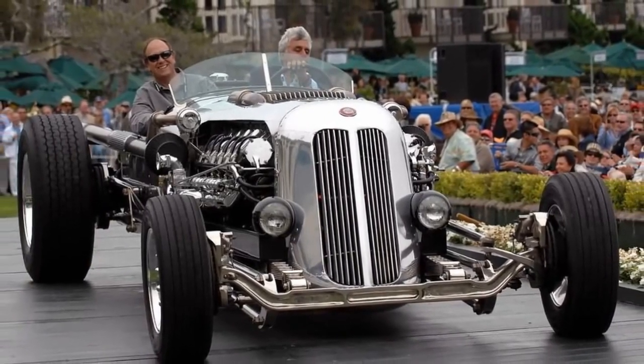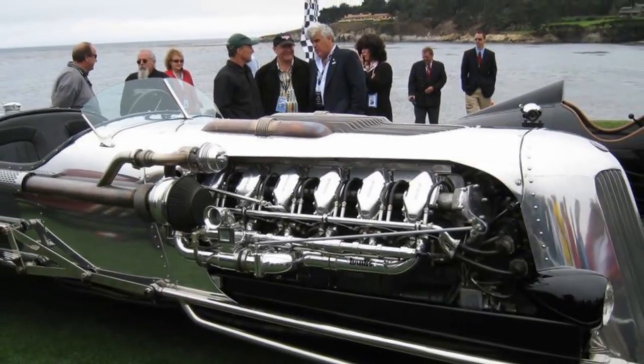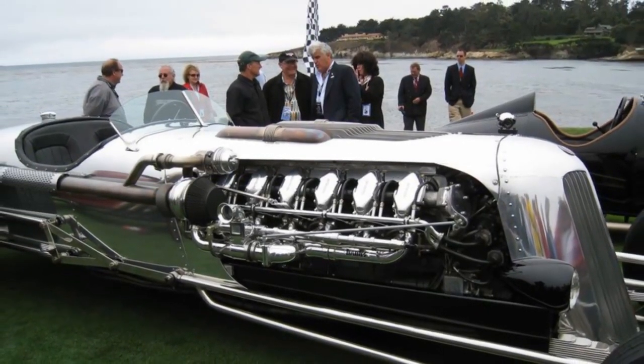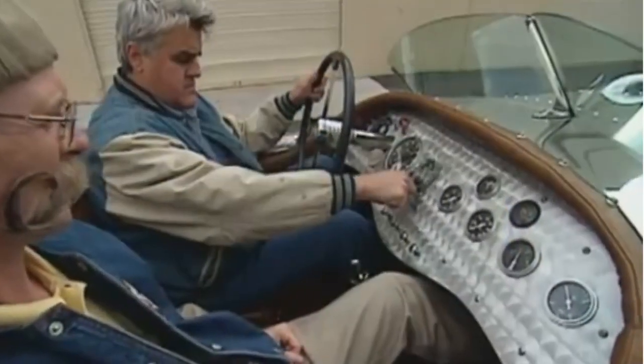It is also twin-turbocharged. Not surprisingly, this car is owned by Jay Leno, so you know it will be taken care of. Jay has updated some of the features to his liking, including the electrical system, brakes, gearbox, fuel line, and turbos.